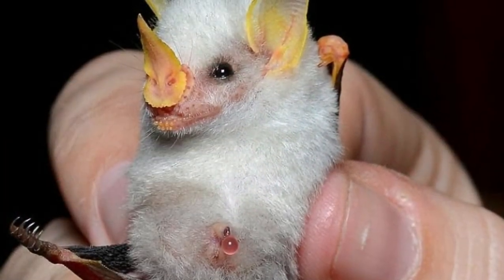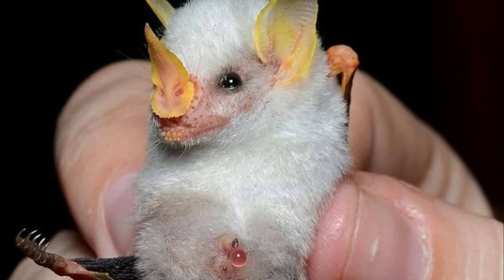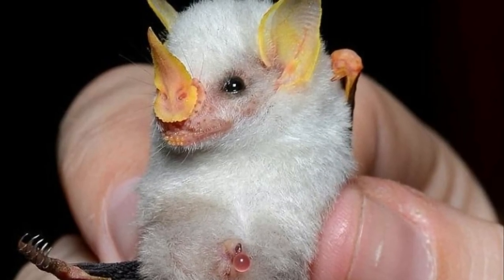Honduran white bat. The Honduran white bat is also known as the Caribbean white tent-making bat. It is a pygmy species of bat which has white fur and a leaf-shaped nose and ears.